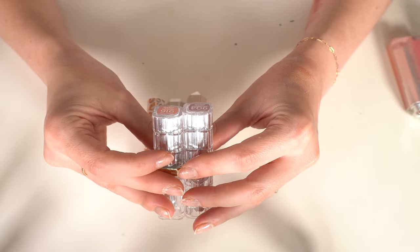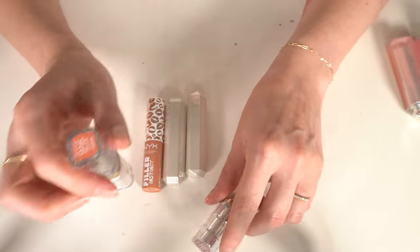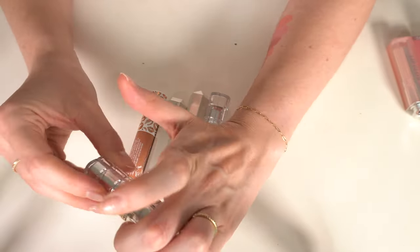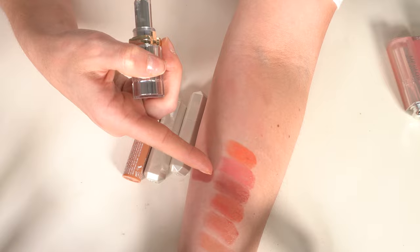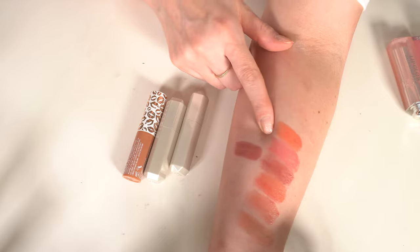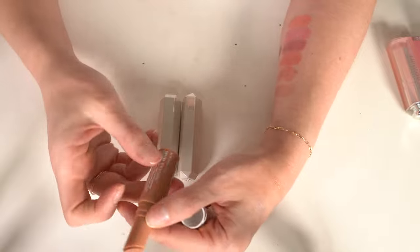I have two L'Oréal Colorish Shine lip balm-lipsticks: Luminous Coral and Varnished Rosewood. I like the Revlon ones a little better, so Luminous Coral is going. Varnished Rosewood looks a little different from the Revlon so I'm putting it in the maybes. Then I have another NYX Filler Instinct in Beach Casual — not my favorite formula and I have so many, so that's going.